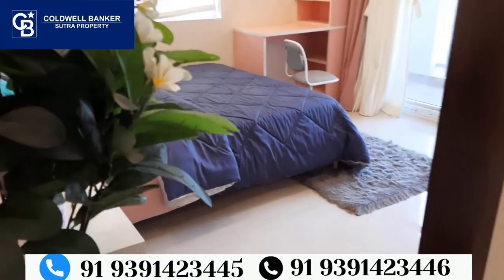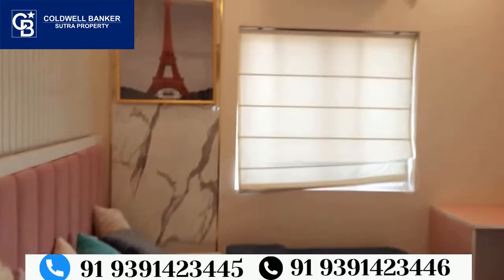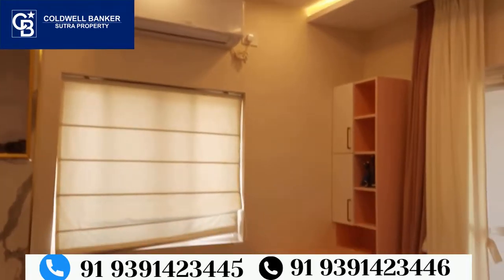This is the children's bedroom and the guest bedroom. The dimensions of these rooms are 11x10 and 16x10.